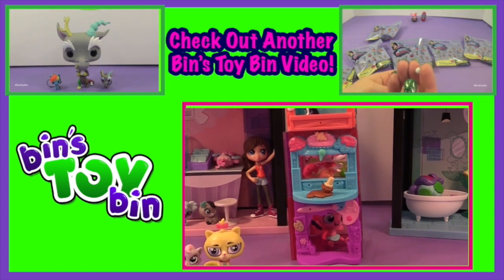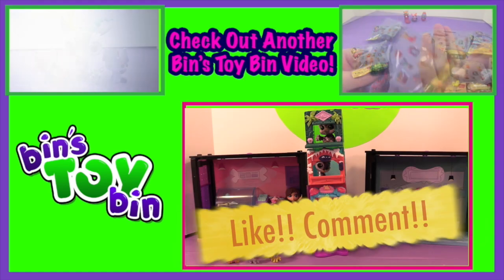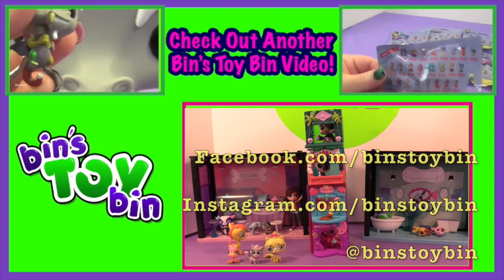I hope you guys liked this video. Be sure to subscribe to our channel, like and comment, and don't forget to follow us on Twitter, Instagram, and Facebook. We'll see you next time everybody, bye!